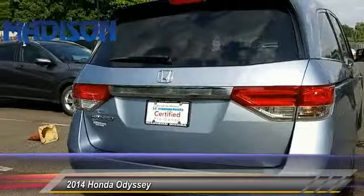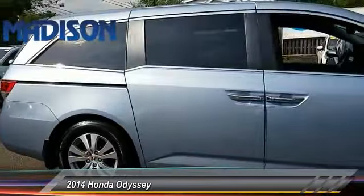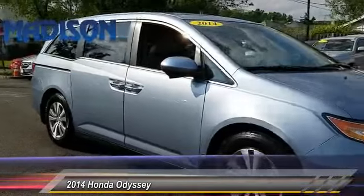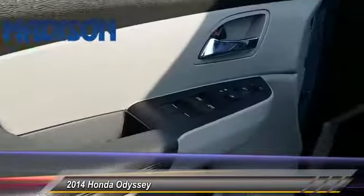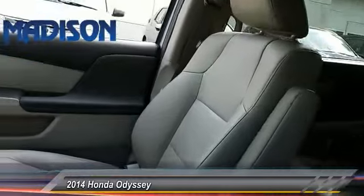This vehicle has less than 100 miles. Here are some of this vehicle's great options: traction control, stability control, steering wheel audio controls, anti-lock braking system, keyless entry, lane departure warning, power lift gate, power passenger seat, backup camera, and dual airbags.